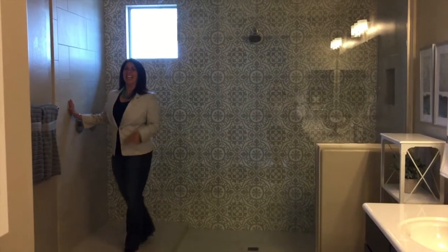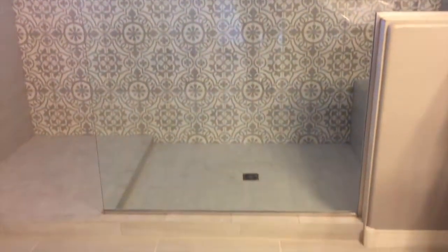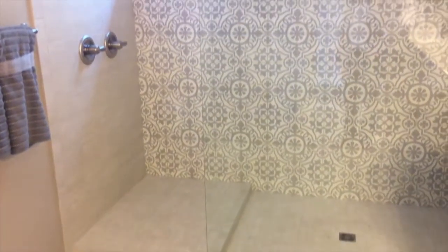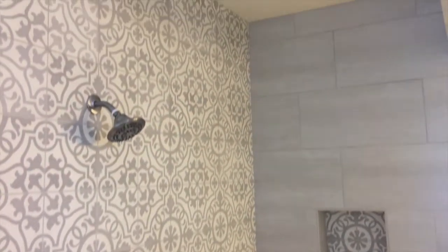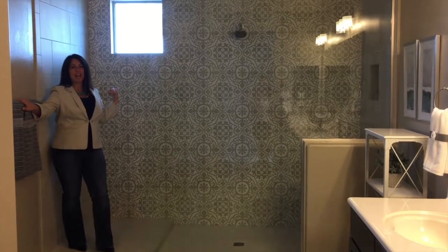I love this bathroom. This is the master bathroom and first of all you have two shower heads, which is amazing, and the tile is gorgeous — the option that they chose. The bathroom is large but there's no wasted space, and lots of natural light coming through this window. It's really a great bathroom.